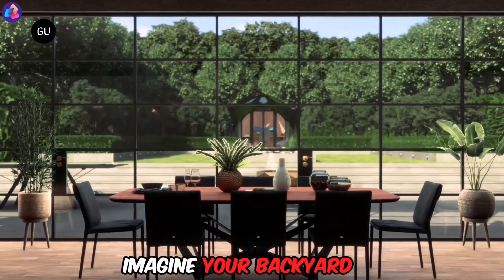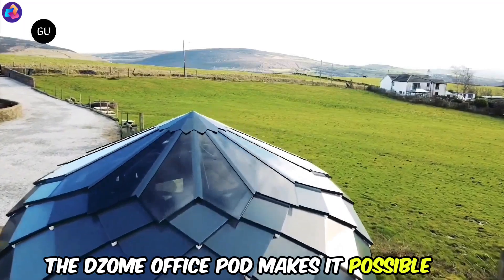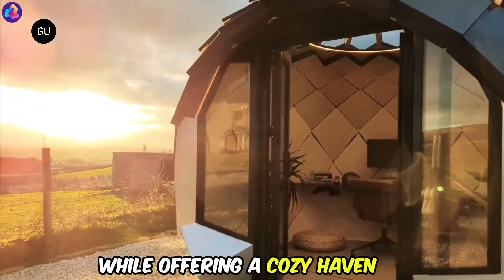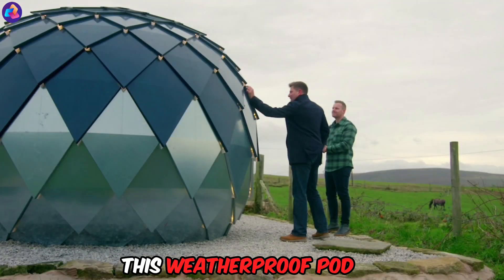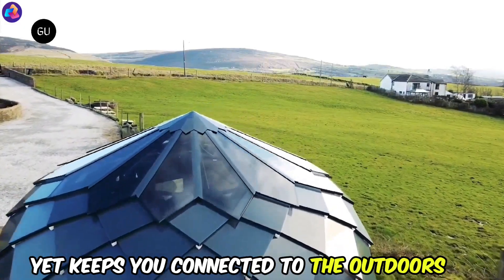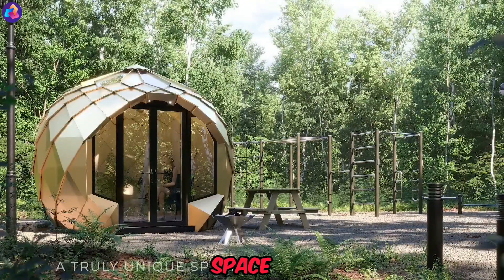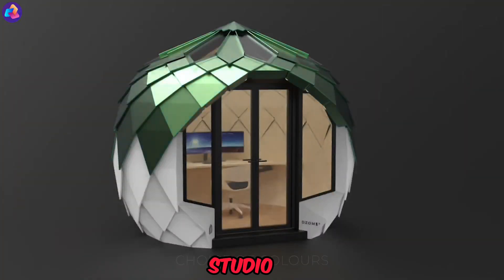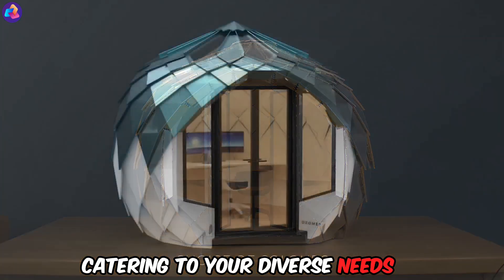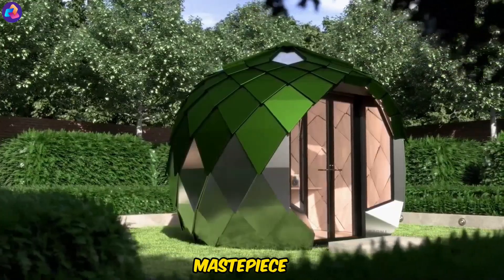The DeZome Office Pod — imagine your backyard transformed into a tranquil sanctuary for work or leisure. The DeZome Office Pod makes it possible, blending seamlessly with its natural surroundings while offering a cozy haven. This weatherproof pod, crafted with steel and insulated for year-round comfort, shields you from the elements yet keeps you connected to the outdoors. This versatile space morphs into a yoga studio, movie theater, gaming haven, or even a music room, catering to your diverse needs. Don't miss your chance to be one of the lucky ten to own this limited-edition masterpiece.